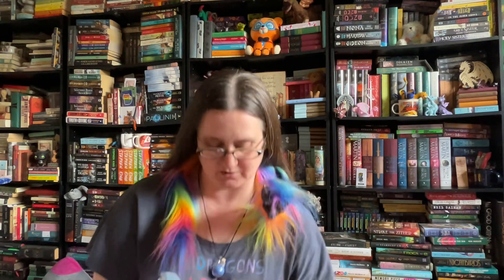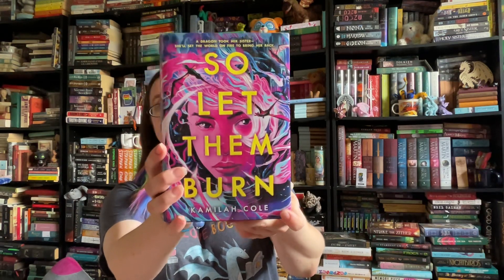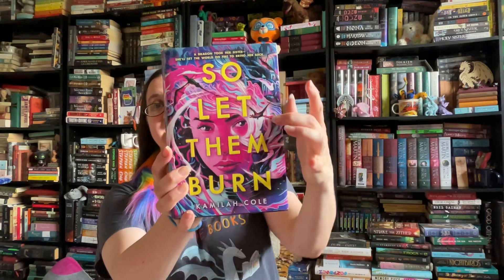In honor of that, we are talking about a dragon book today, which is perfect timing because I just finished one that's absolutely phenomenal. That book is called 'So Let Them Burn' by Camilla Cole. I was first drawn to this book because of how gorgeous the cover is — beautiful colors with pink and dragons flying in the background. It was getting a lot of buzz and hype, and everybody who read it absolutely adored it.